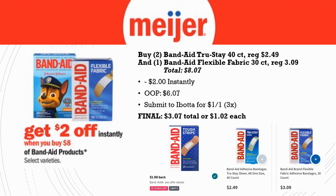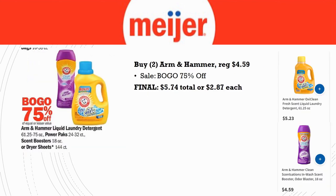Now for non-food deals: grab two Band-Aid True Stay 40-count, regularly priced $2.49 each, and one Band-Aid Flexible Fabric 30-count, regularly priced $3.09. It doesn't matter exactly which Band-Aid products you buy as long as the total is $8 or more — your total for these would be $8.07. Two dollars instantly comes off at checkout, so out of pocket you pay $6.07. Submit to Ibotta for $1 back on one, limit of three times, getting $3 back. Final cost is $3.07 total, or just $1.02 each.